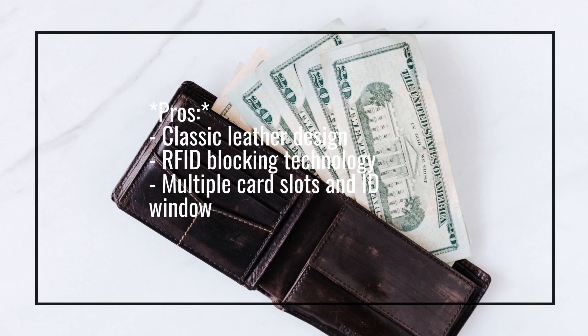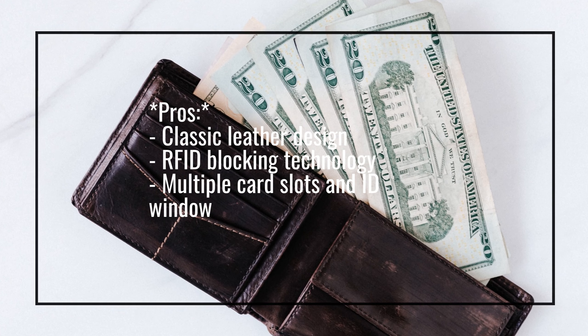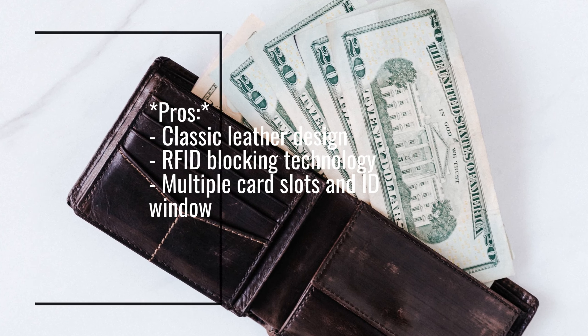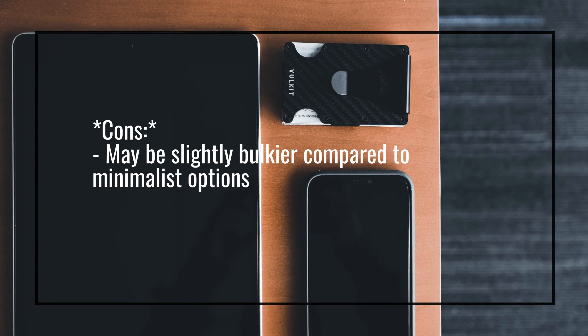Pros: Classic leather design, RFID blocking technology, multiple card slots and ID window. Cons: May be slightly bulkier compared to minimalist options.